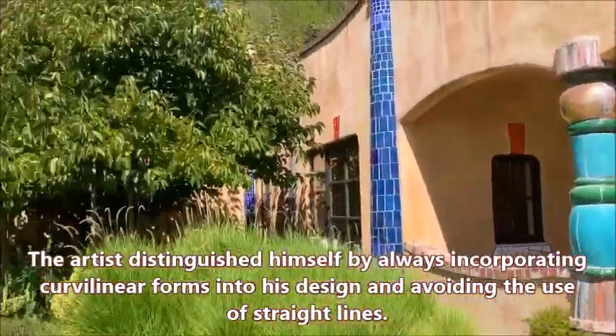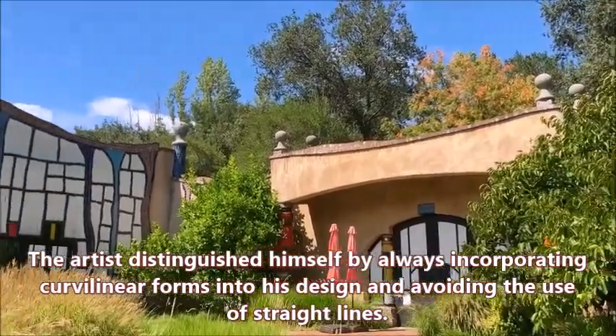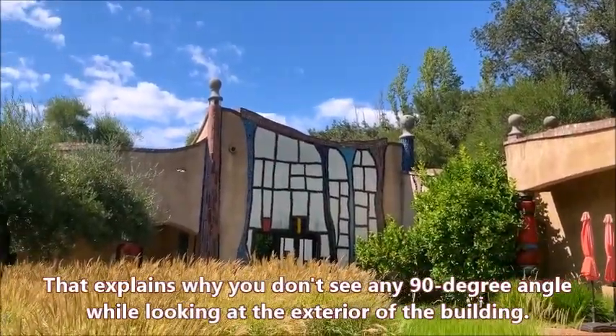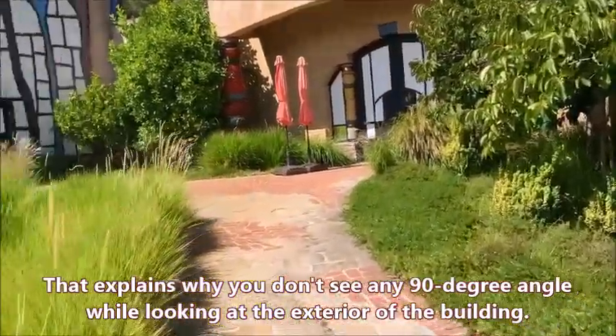The artist distinguished himself by always incorporating curvilinear forms into his design and avoiding the use of straight lines. That explains why you don't see any 90-degree angle while looking at the exterior of the building.